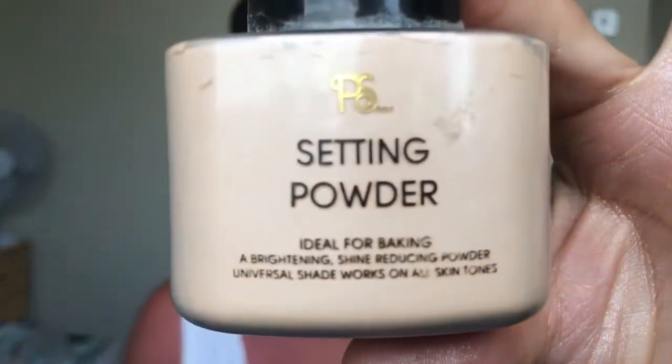Another product from PS is their setting powder. It's really finely milled — it's got not a yellow tone but more of a creamy tone, so it sets really well under your eyes or all over the face. It doesn't add any extra color or coverage, which is great if you're worried about that. This was three pounds from the PS line at Primark.